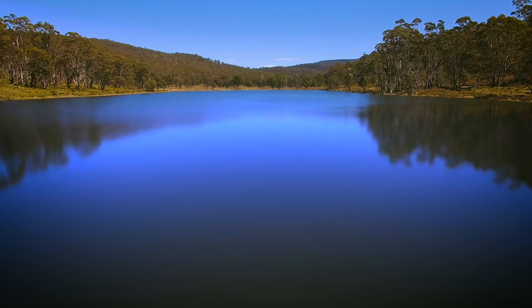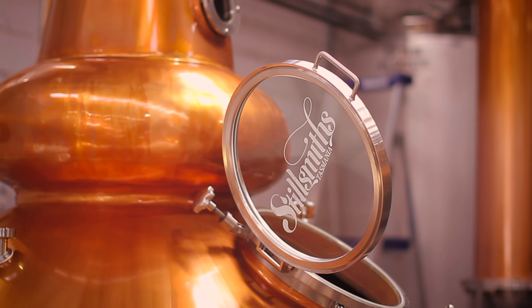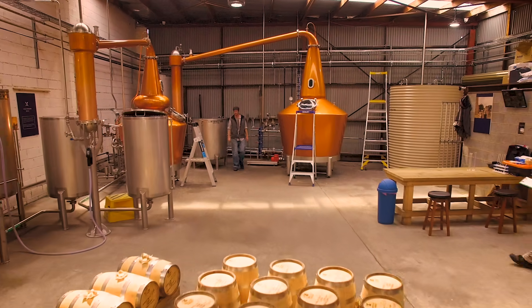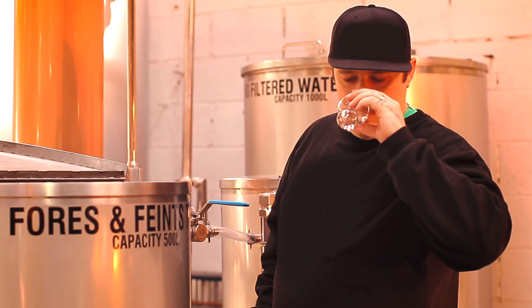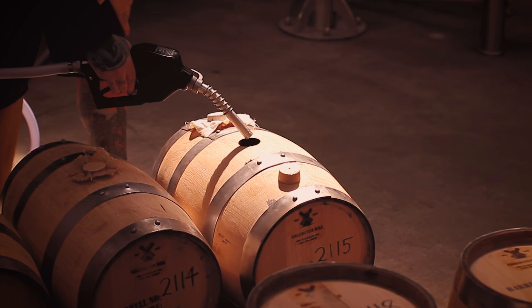pristine highland waters and Tasmanian-made copper stills — it's about quality, integrity and passion for locally crafted Single Malt Whiskey.